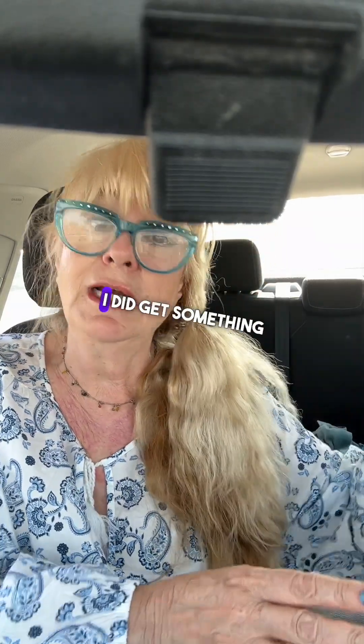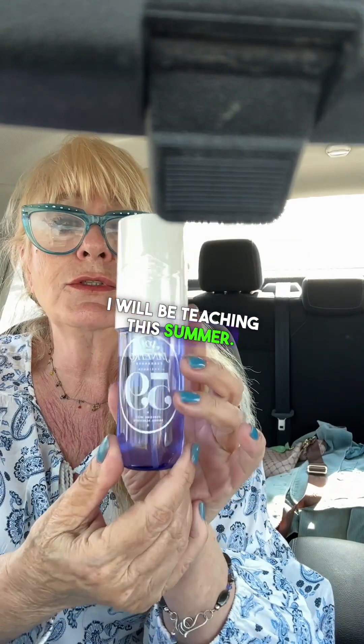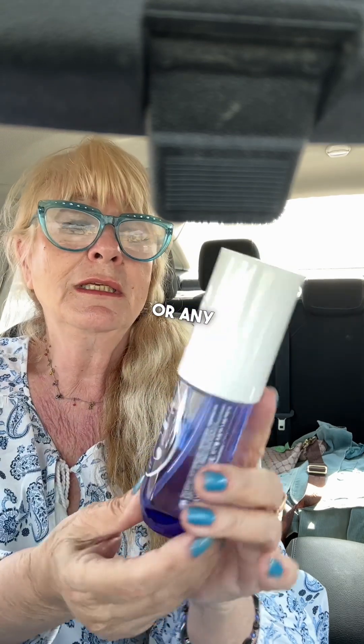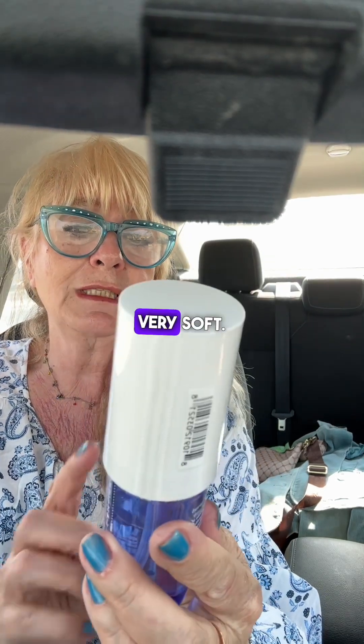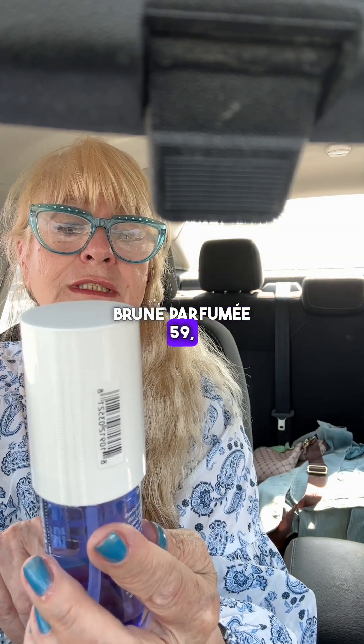I did get something for myself. I will be teaching this summer so I want something very soft — I'm not going to put any Chanel or any Estée Lauder or anything like that. I was looking for something very soft, and I'm so glad I found this Perfumist Brume Parfumé — Sol de Janeiro fragrance.